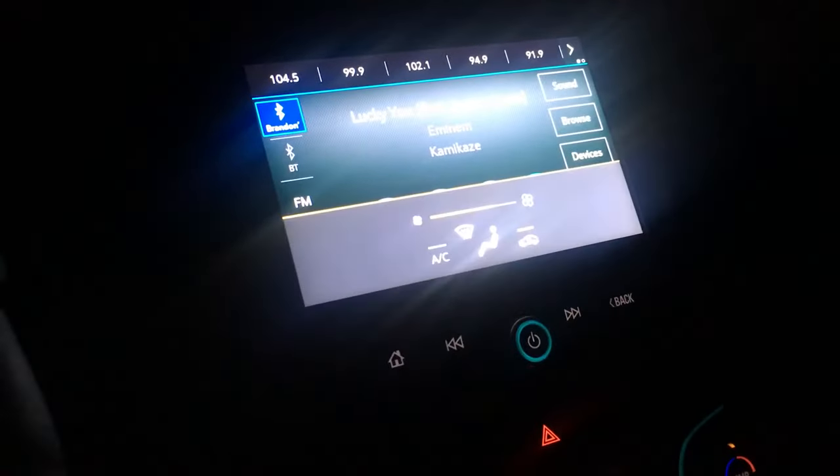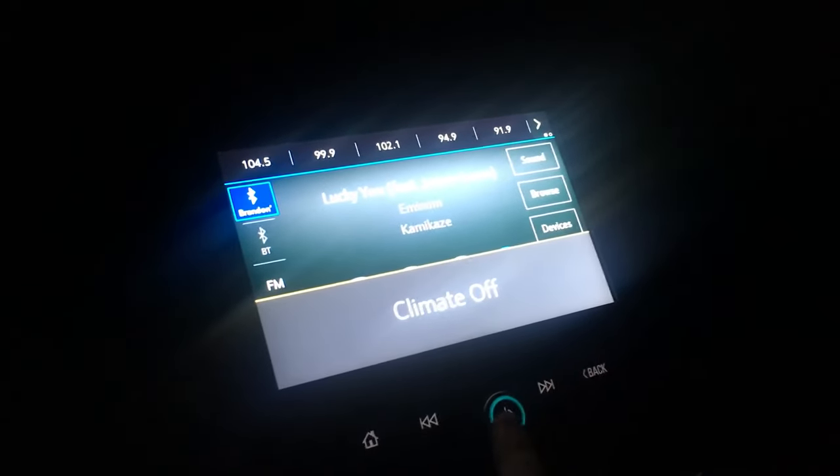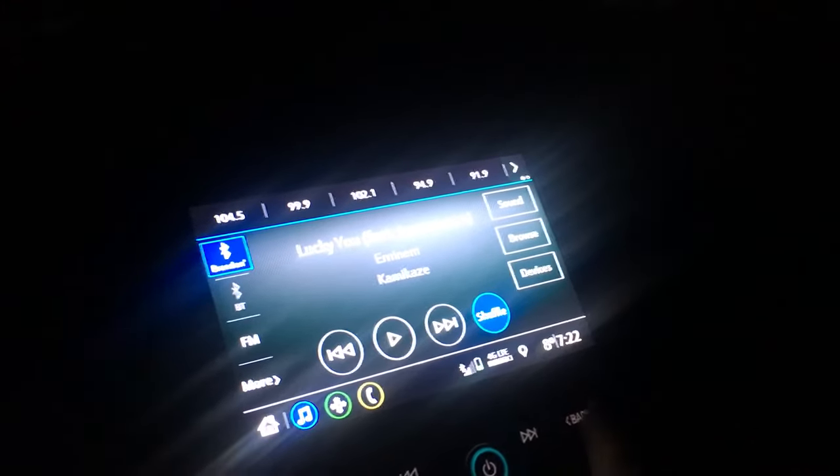I know the screen is working because if I change the climate control it still comes up on the screen, but nothing else happens. So I have no idea how to fix it, but it's truly, truly irritating.